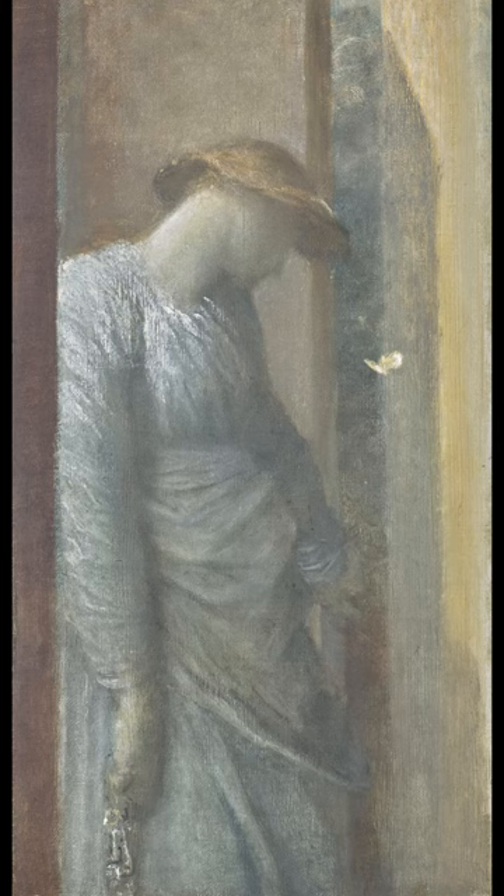Do you know what this painting is called and who painted it? The painting is called The Open Door, and is an 1892 oil-on-canvas painting, 18 by 10 inches, 45.7 by 25 centimeters, by the British painter George Frederick Watts.